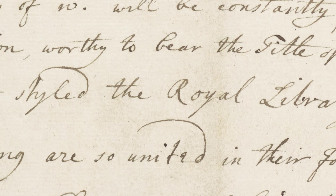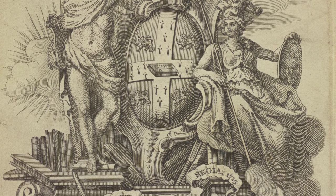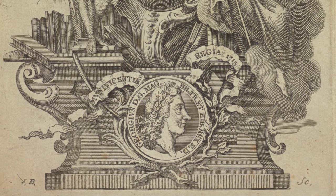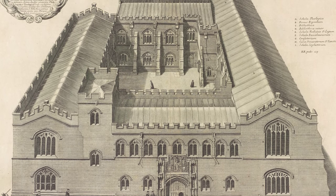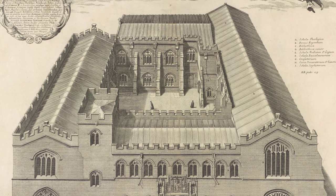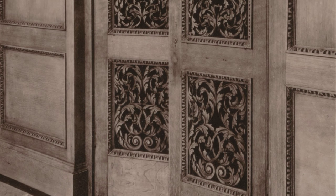The University wrote back just four days later, expressing their enormous gratitude and stating how they would make this known as the Royal Library, to express their gratitude to the donor. It retains the name of the Royal Library to this day. When the books began to arrive, the first problem noticed was there simply wasn't space for them. It took some years before proper bookshelves were installed in the library, and before what used to be known as the Law School was fitted out to put the King's books in.